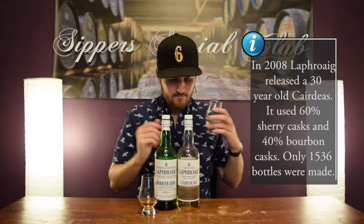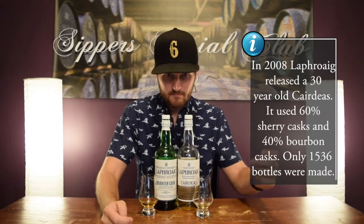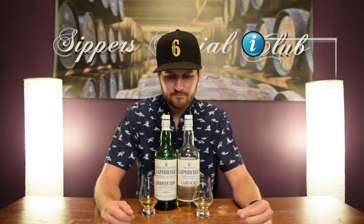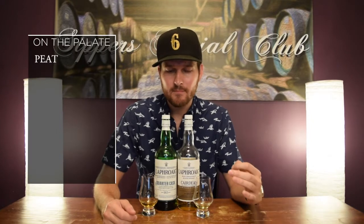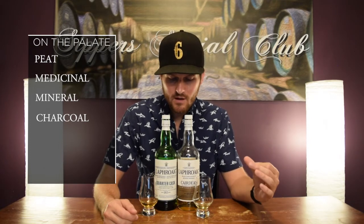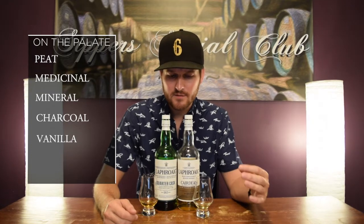Let's try the palate. So again, typical Laphroaig — all that peat, all that medicinal, still bold, very rich. The mineral notes. But you get a little bit of charcoal here, a nice soft charcoal note. And some vanilla — definitely some good vanilla here, almost like a vanilla syrup or vanilla extract.